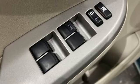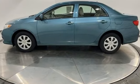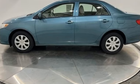Comfortable, convenient quality. Toyota. Someone's going to drive this fantastic vehicle off the lot — it should be you. Test drive it today.